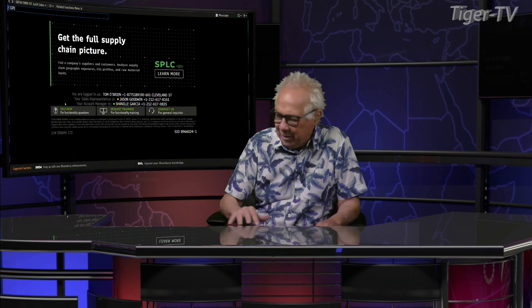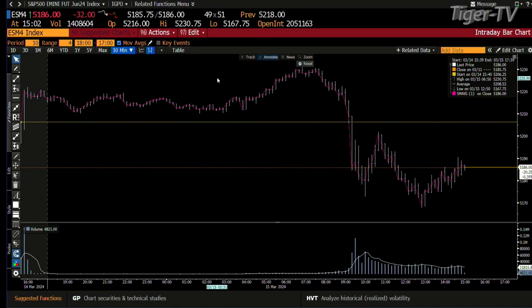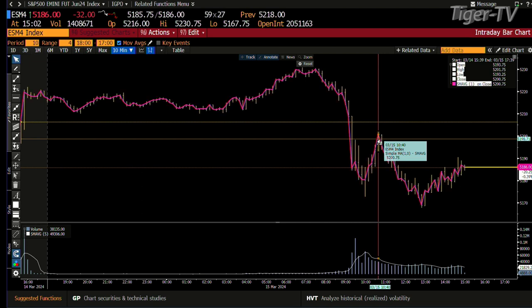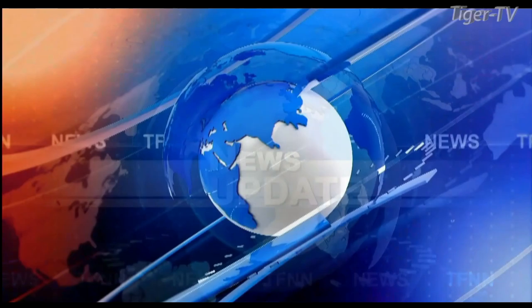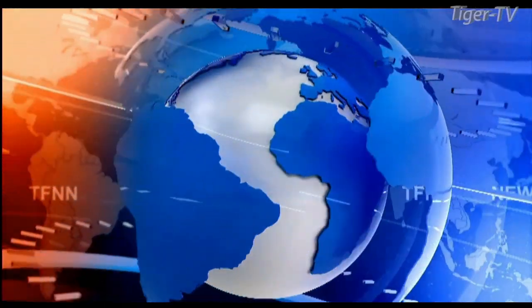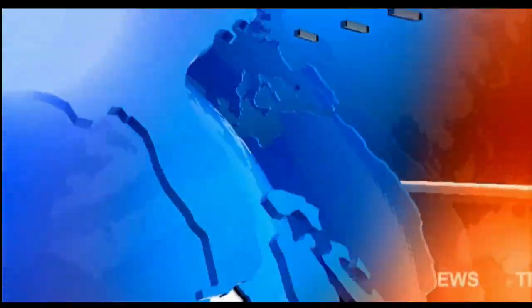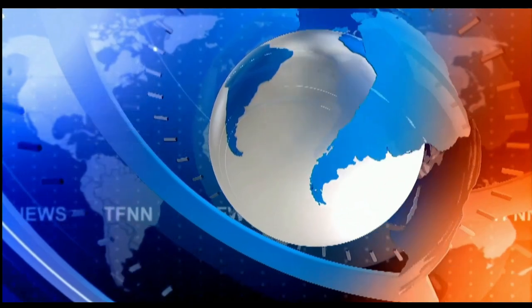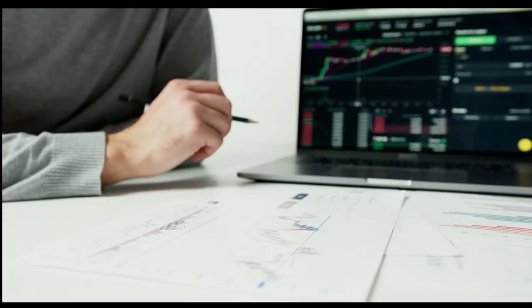Let me go back over to these S&Ps for a second, because we're going to see the same thing there. That number there is 5201, and we're at 5186. Stay right there, folks — come right back. Sharpening your skills as an investor.